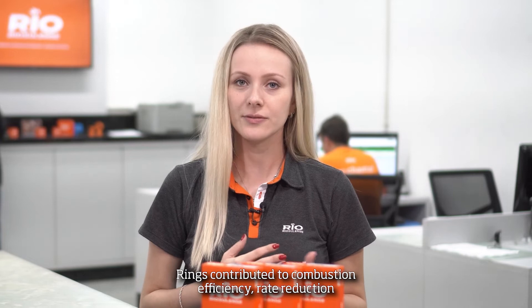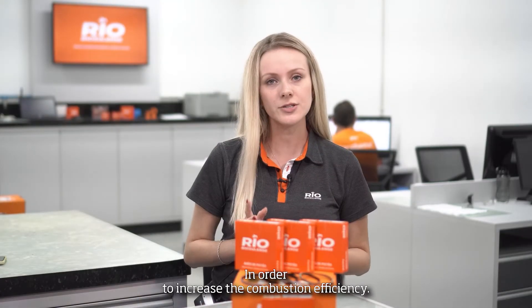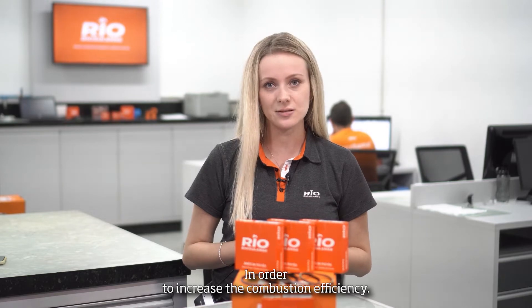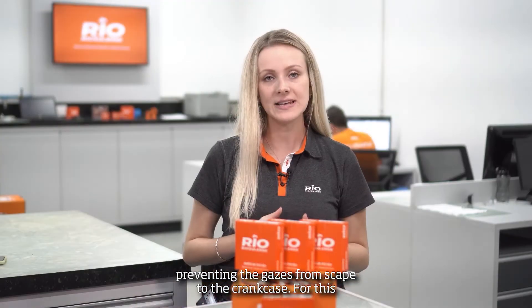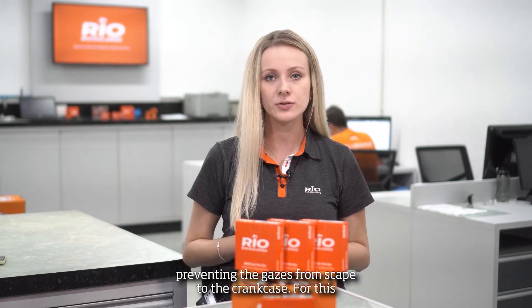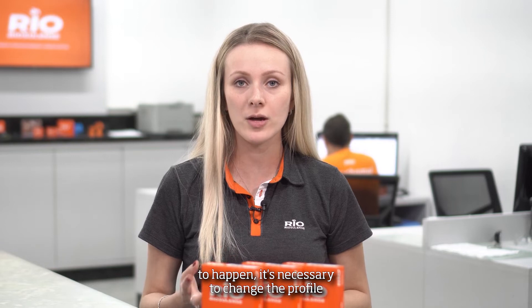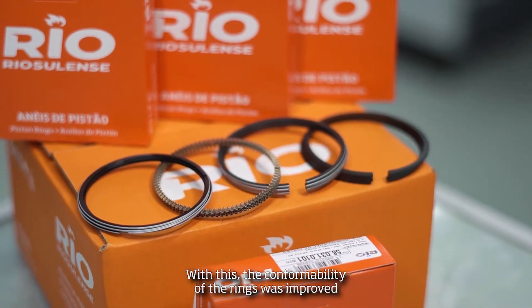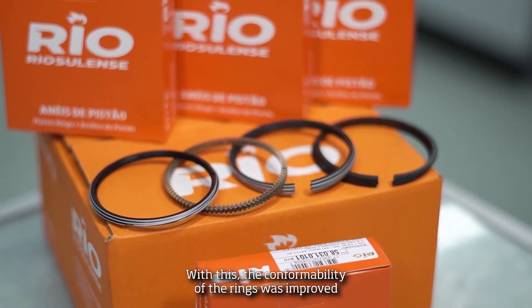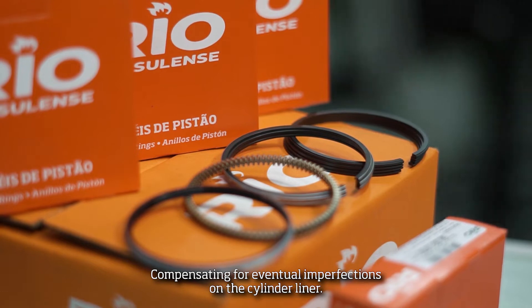Rings contributed to combustion efficiency, weight reduction and friction reduction. In order to increase the combustion efficiency, the rings had to improve the sealing of the combustion chamber, preventing gases from escaping to the crankcase. For this to happen, it was necessary to change the profile and material of the ring in the first and second channel, improving the conformability of these rings and compensating for eventual imperfections on the cylinder liner.